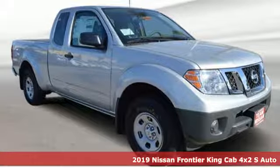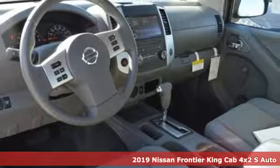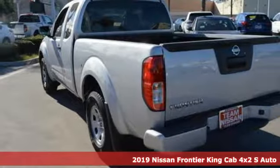It's a new 2019 Nissan Frontier. With this versatile mid-size truck, tough is always on call. It comes nicely equipped with features you'll love.